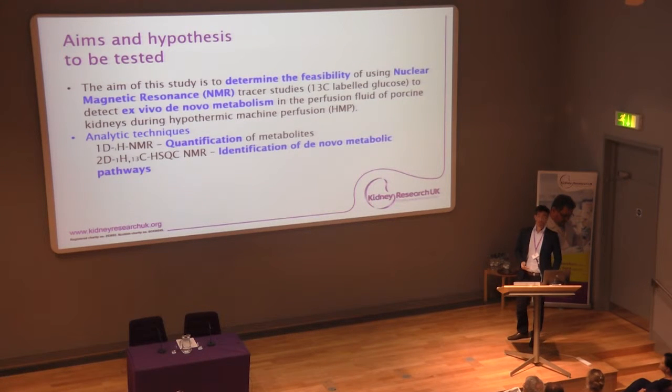The aims of this study were to see if it was possible to use NMR to determine the metabolism of these organs while they're undergoing HMP. We used two different types of techniques: 1D NMR, which allows quantification of metabolites, and — more novel, not previously done in a whole organ ex vivo setting — 2D NMR, which allows tracer studies that identify specific metabolic pathways, rather than just the presence of certain metabolites.